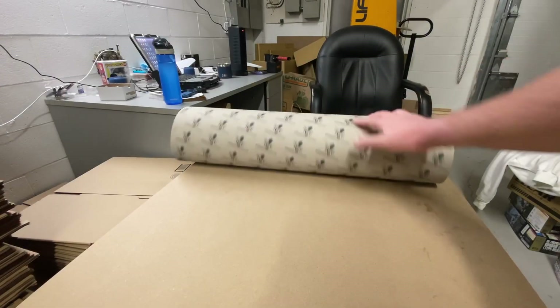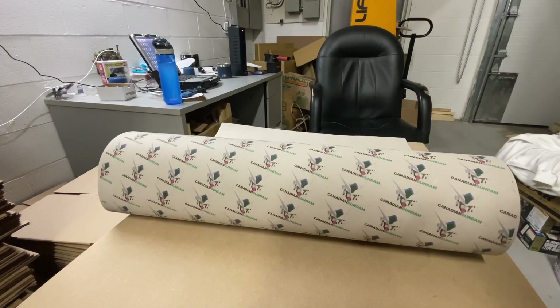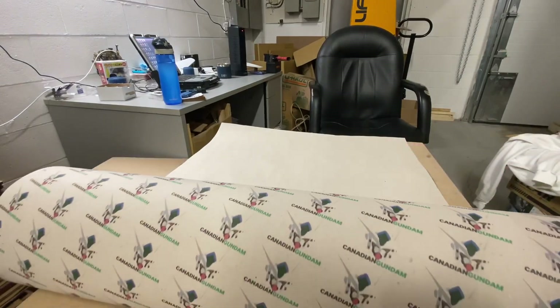The first couple of orders actually need to be gift wrapped, so let's get them gift wrapped.